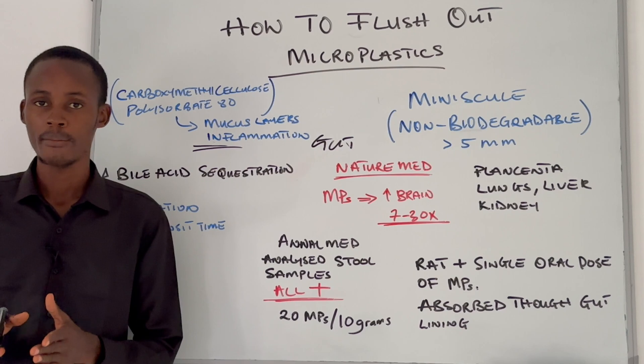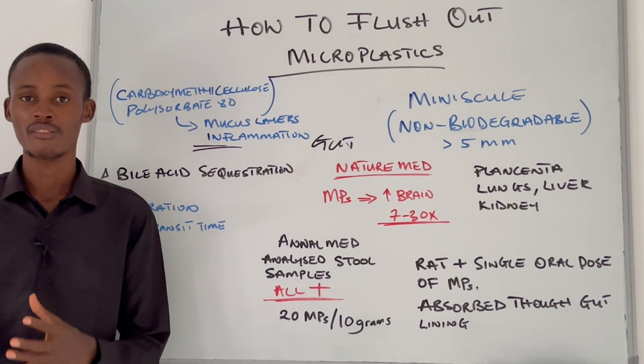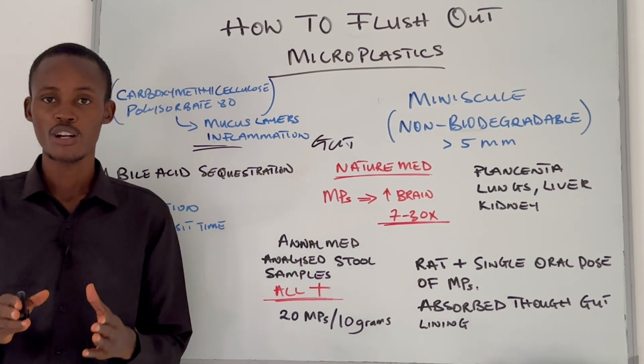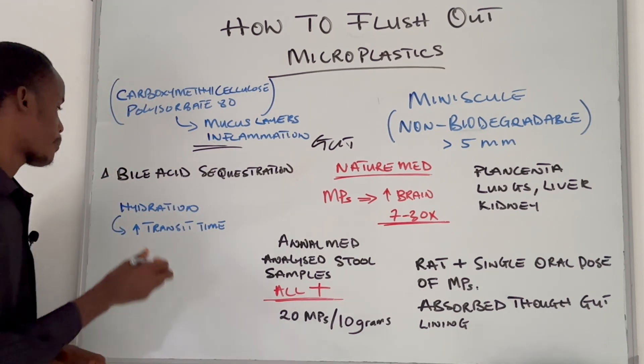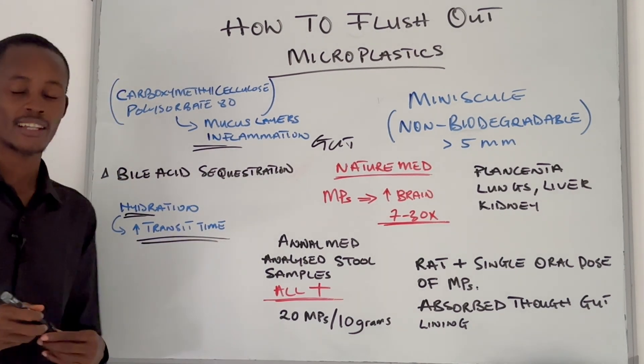A diet low in fiber can slow down your gut transit time and increase the amount of microplastics absorbed by your body. So you have to increase your fiber intake along with proper hydration — that is going to increase your transit time and help flush more out.